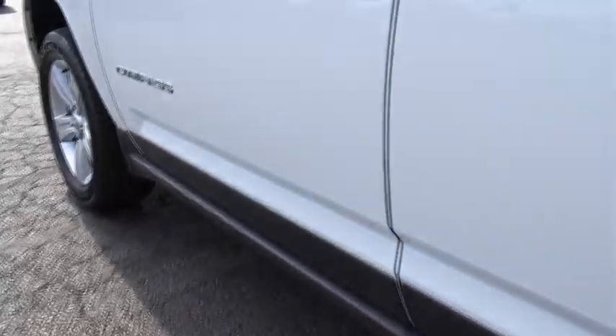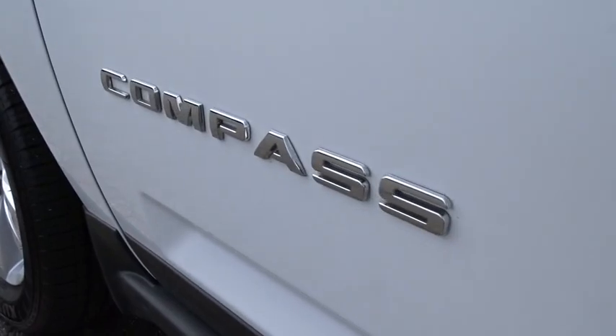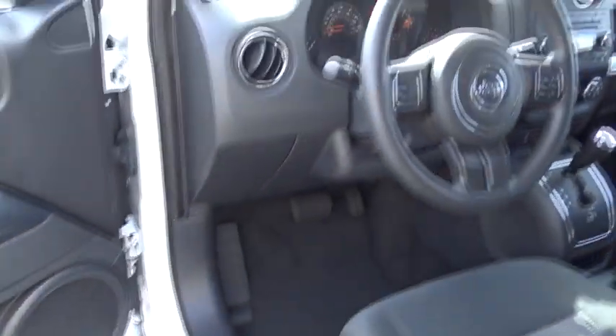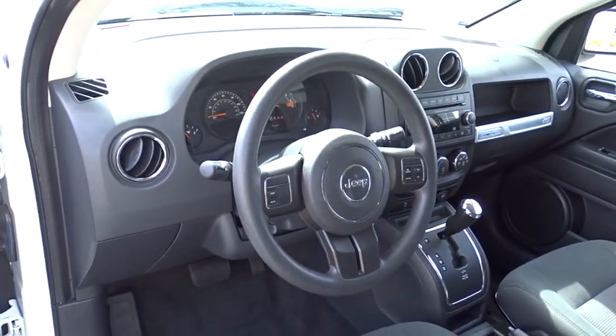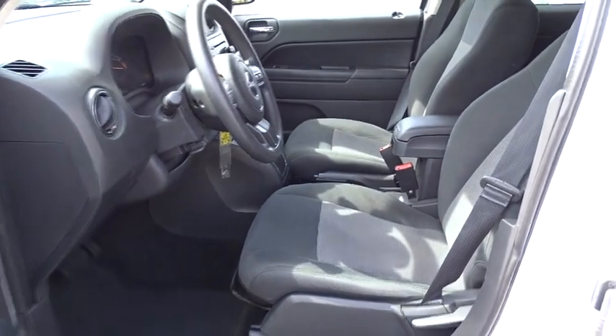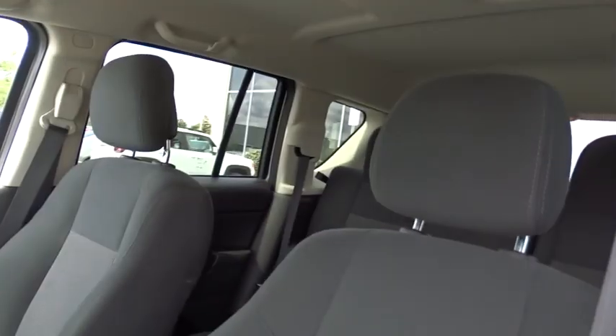Fog lights, brake assist, tachometer, Uconnect hands-free group, driver vanity mirror, front bucket seats, tilt steering wheel, front reading lamps, rear window wiper. Take this vehicle for a spin and see why so many shoppers are now proud owners.